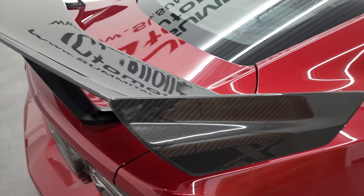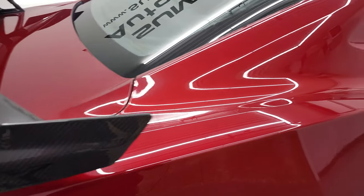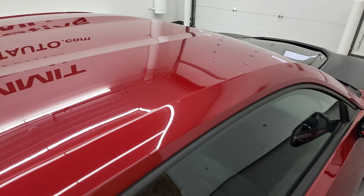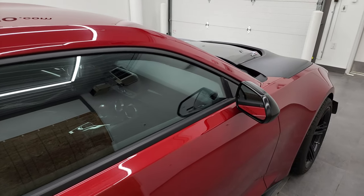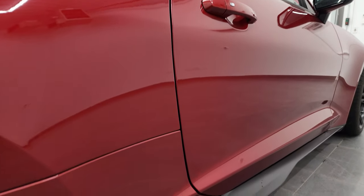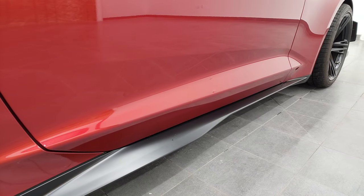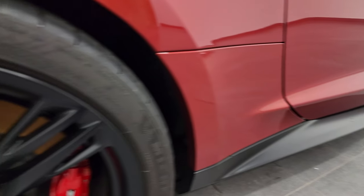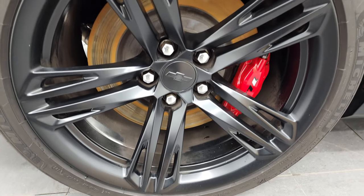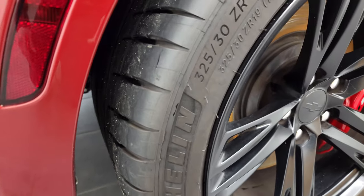You also get the carbon fiber spoiler on the back, which is part of that Extreme Track package. We take these HD videos so if you're far away or just cannot make the trip but are still interested in purchasing the car, you can see and hear the car and have confidence before you even get here — no surprises, and you can make a smart and informed buying decision from wherever you're at.